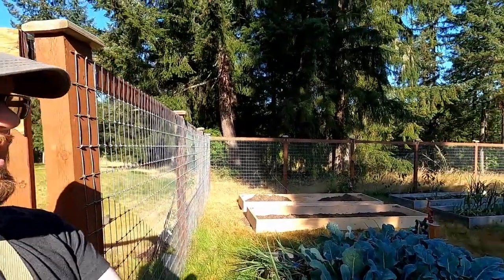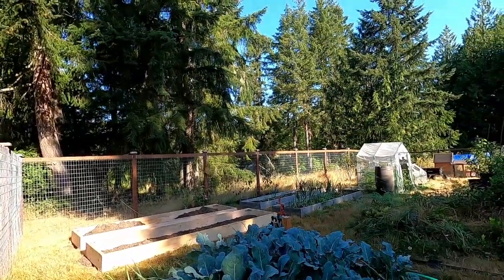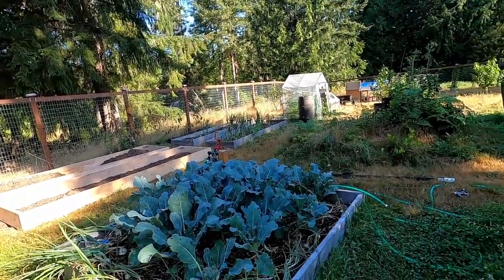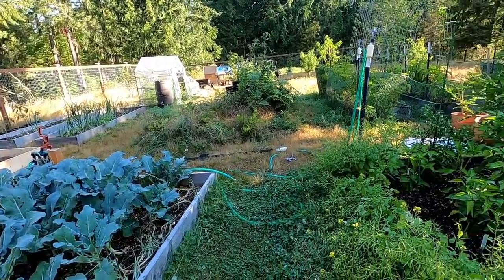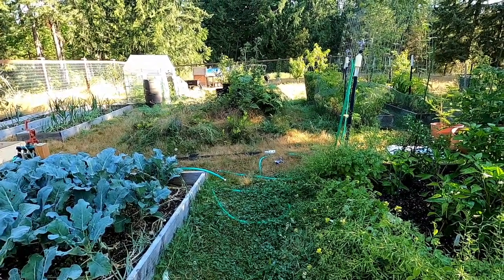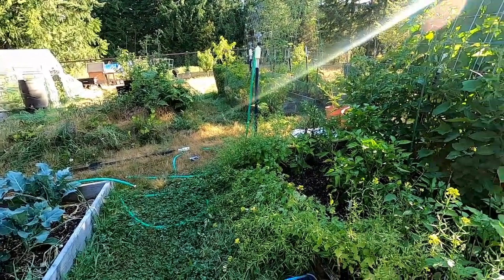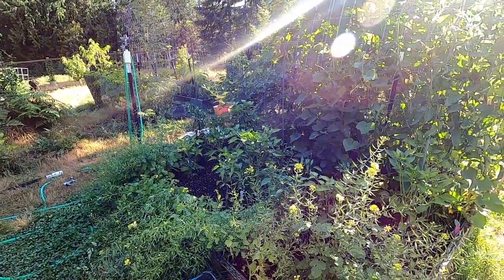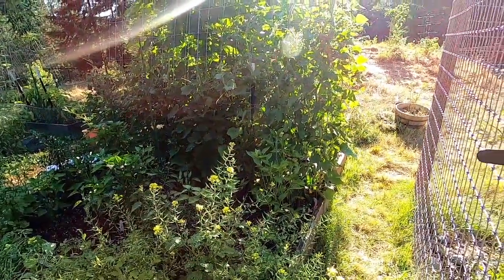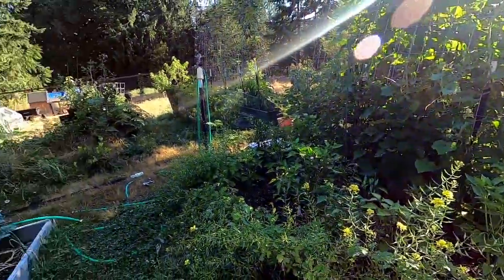Good morning, this is Brian from From Earth to Hearth. We are about to go on a vacation — a short trip — and I'm just going through some of my final chores here. I wanted to walk you through it and talk about it, because I think it's a good way to discuss how you can still have a pretty intense garden but can still get away.